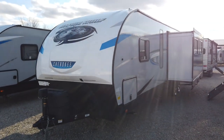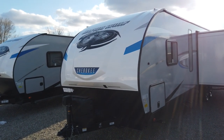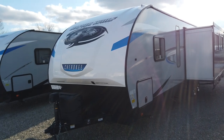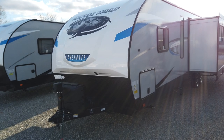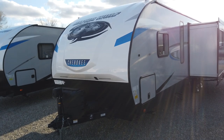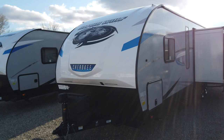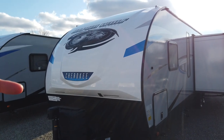This is a Forest River Alpha Wolf made by Cherokee. Cherokee is a top producing manufacturer of towable RVs and has been for the last couple of years. One reason is they just pack a ton of value into their trailers — well built and a great deal packed full of features, as I'll show you on this Alpha Wolf.